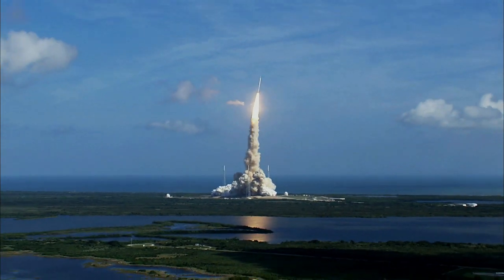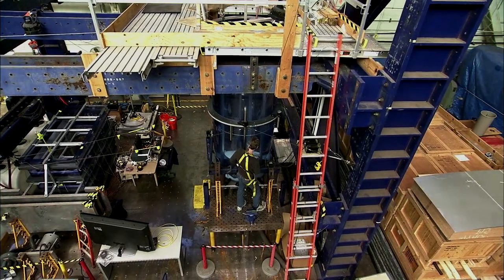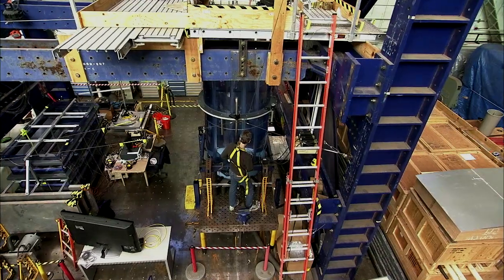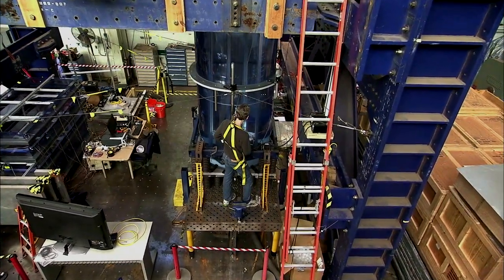We had a rocket, the Aries Launch Vehicle, that had a very significant dynamic issue. And we found a way to use the existing mass in the LOX tank — the weight of the fluid — to mitigate dynamic response of the entire structure.